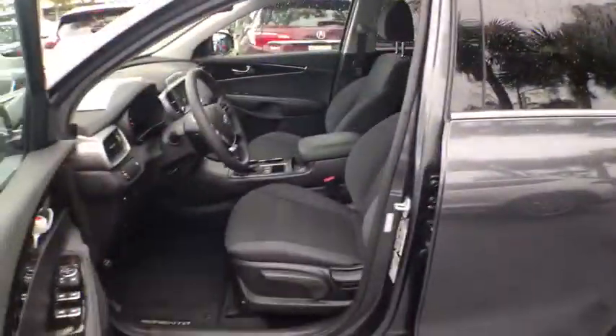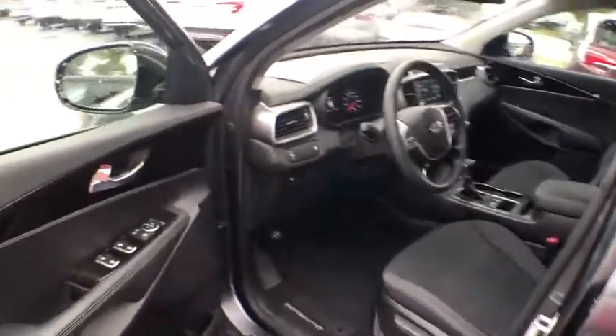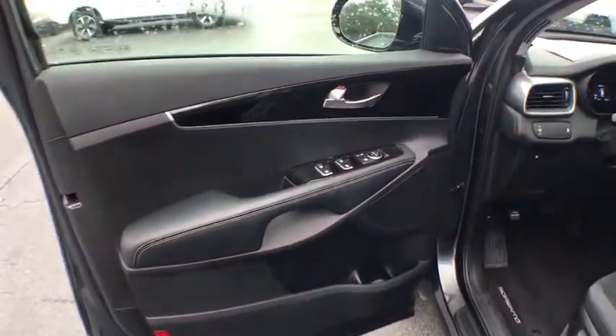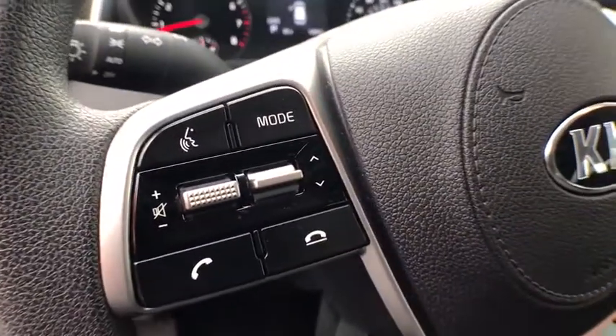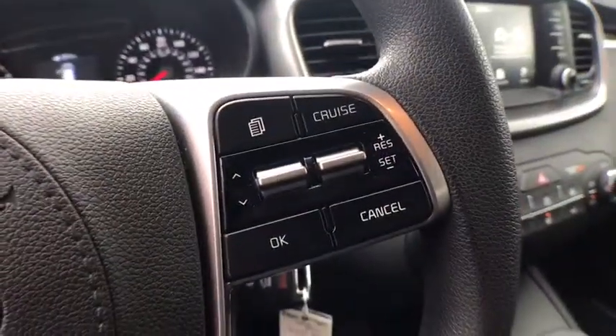Here are some of this vehicle's great options: traction control, keyless entry, Bluetooth, power steering, cruise control, premium sound, center armrest, side airbag, power windows, power door locks.